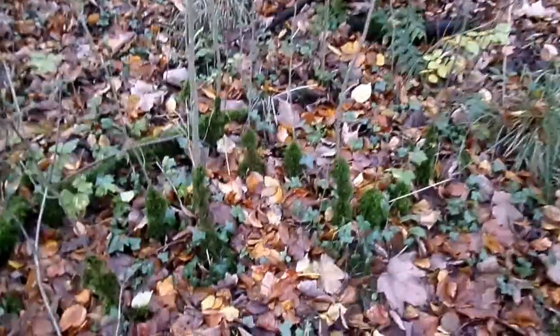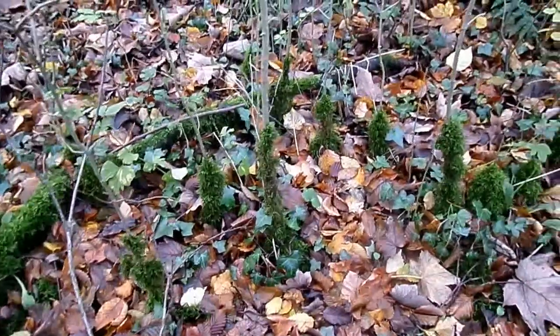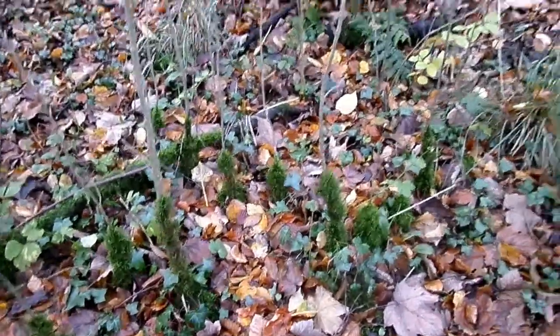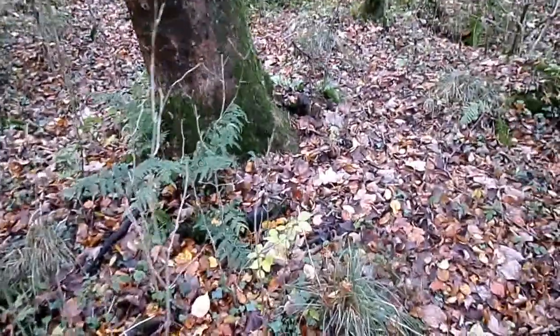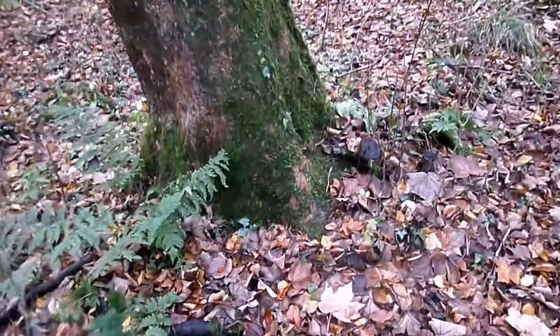One of the groups that visited here was a primary school, and one of the pupils asked why do the trees wear socks? She was referring to the fact that mosses often grow up the side of a tree for a reasonable distance.